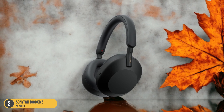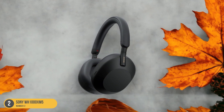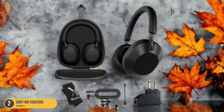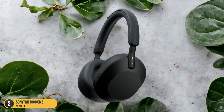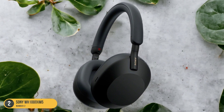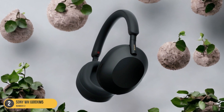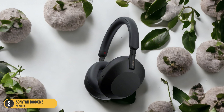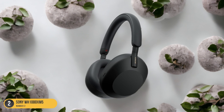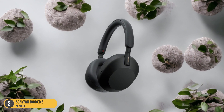One standout feature of the WH-1000XM5 is its adaptive sound control, which adjusts the noise-canceling settings based on your activity and surroundings, ensuring an optimal listening experience whether you're in a quiet room or a bustling city street. The headphones also offer touch controls for easy navigation of tracks, volume adjustment, and taking calls. Comfort is paramount with the WH-1000XM5, thanks to plush ear cushions and a lightweight design that allows for extended listening sessions without discomfort. The long battery life ensures you can enjoy your music all day long without interruption. Overall, the Sony WH-1000XM5 is a top choice for those seeking premium over-ear headphones with exceptional sound quality and advanced features.